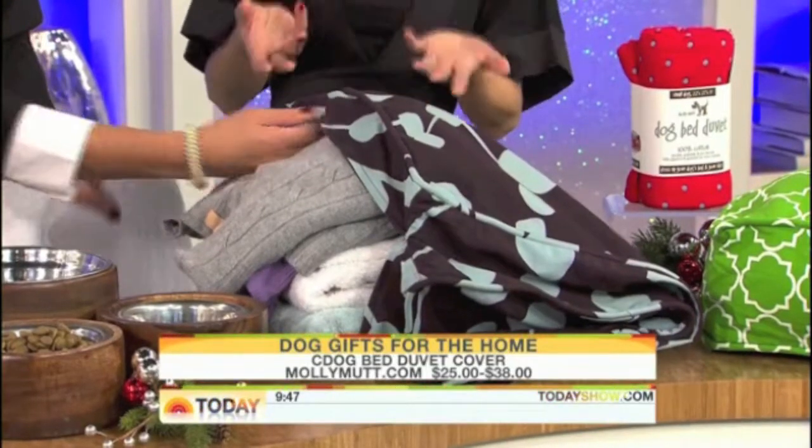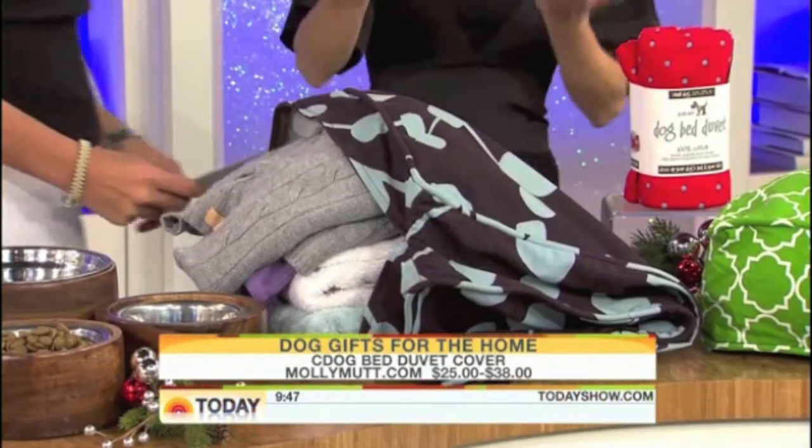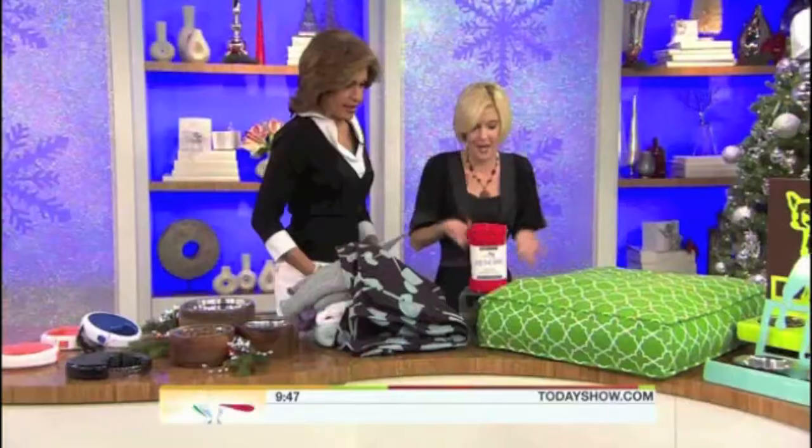It's eco-friendly. Or you can put it over an old dog bed that just looks kind of ratty. And they start at $25. Oh, I like that. You can't beat it.